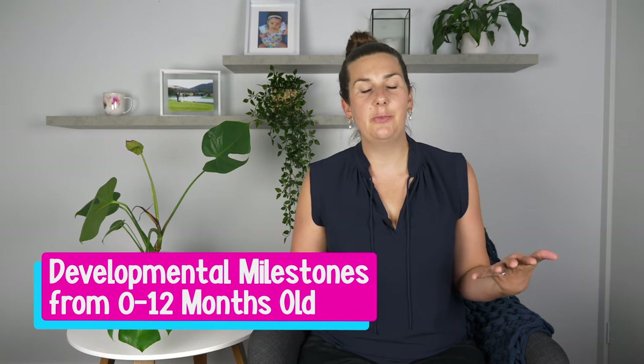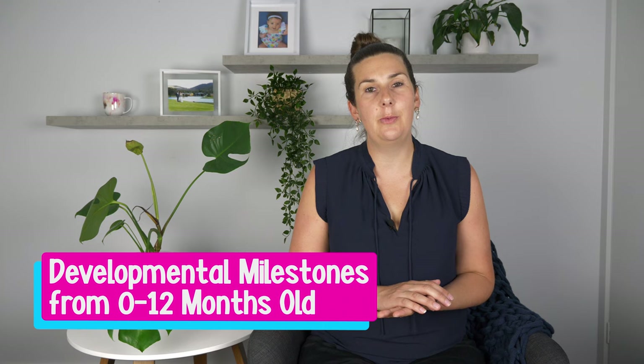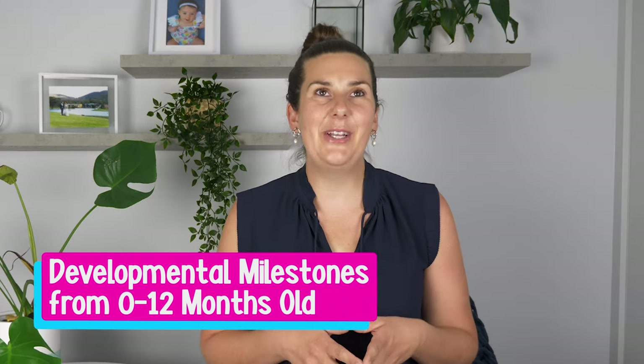But before we get into it, make sure you click on that free PDF document in the description box below, which covers the developmental milestones you can be expecting for your little one in their first year of life. This will give you an invaluable piece of mind as you'll know what to be expecting and when to be concerned.